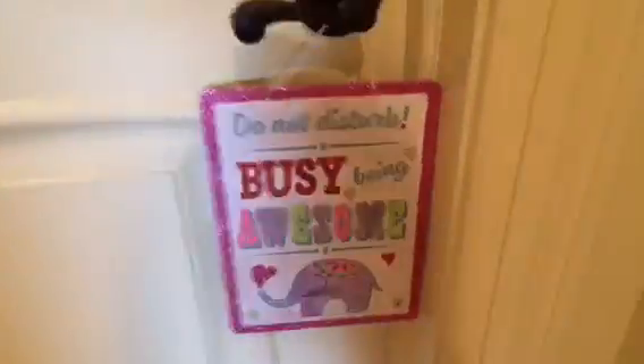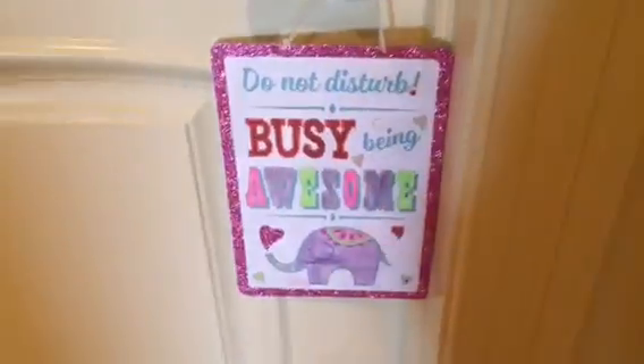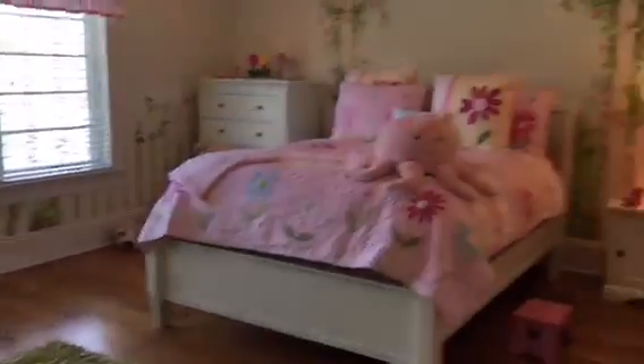You come up here, the steps around this hallway, and in here is my bedroom. I have a little sign that I got from Michael's — it says 'Do Not Disturb, Busy Being Awesome.' And then in here is my bedroom — this is just an overview.